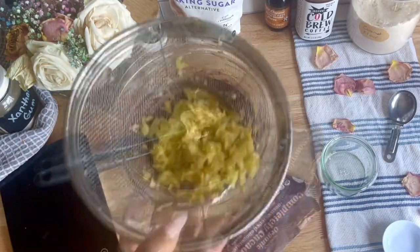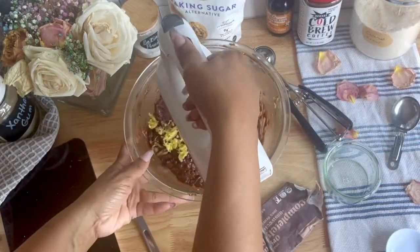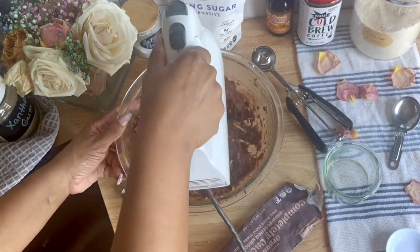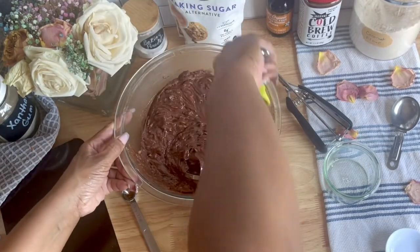Then with clean hands, go ahead and squeeze the water out of the zucchini. The salt is going to really help extract some of the moisture, because zucchini are very water-rich foods. This is going to get you the driest result possible to add to your batter.